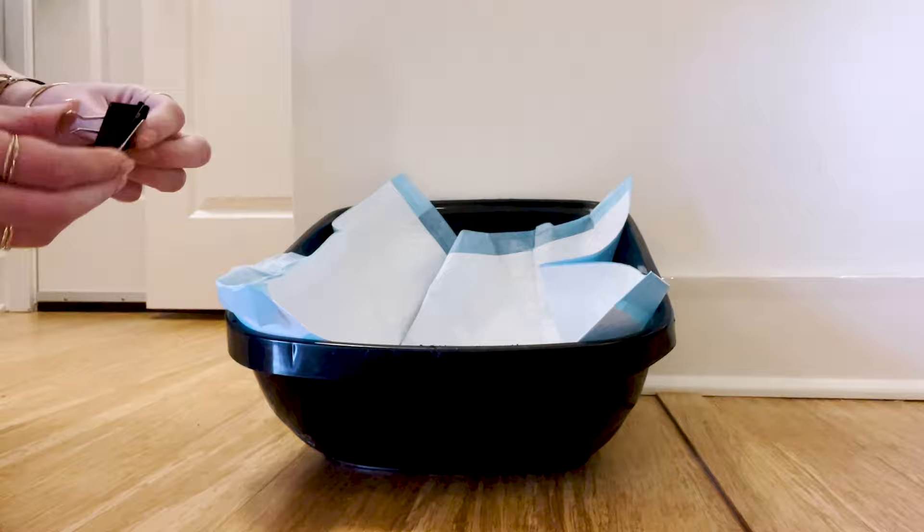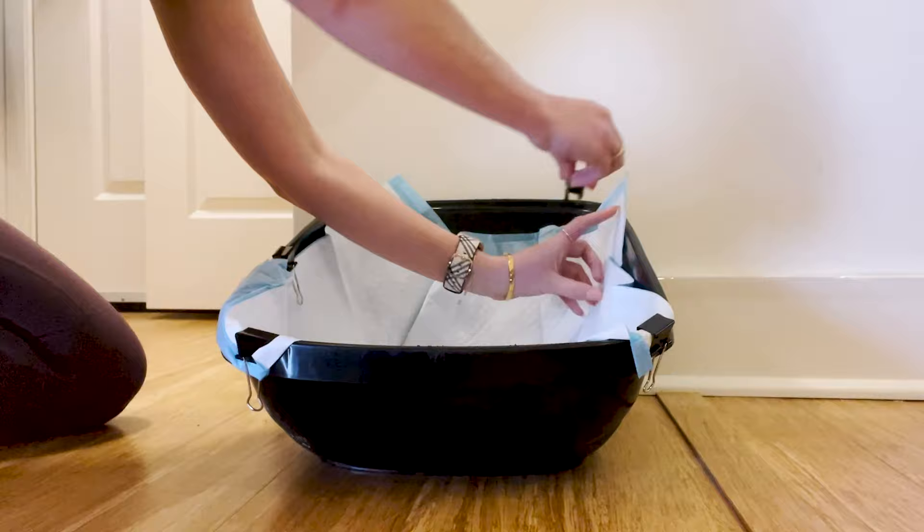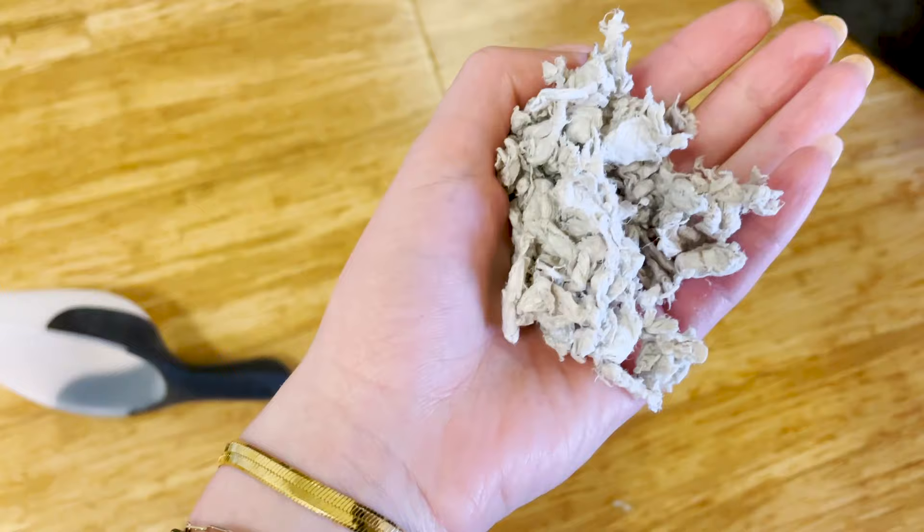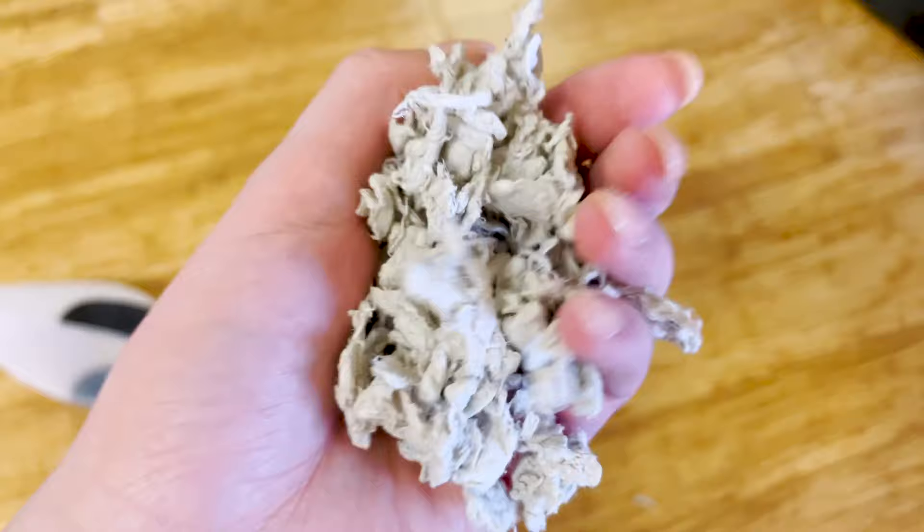A pro tip here is I use binder clips to attach the puppy pad to the litter box. That way when Cinnabon digs around in her litter box, it's not going to go anywhere. After your puppy pads, you're going to want to line one side of your litter box with bedding. I use paper bedding — I find it's the most natural, it absorbs her pee really well. You don't need a lot, just like three handfuls or so, just to absorb any pee and keep that liquid sucked in.